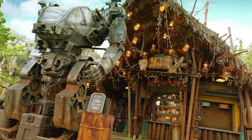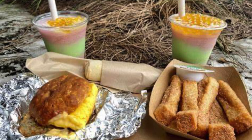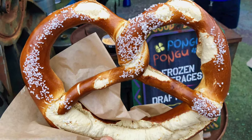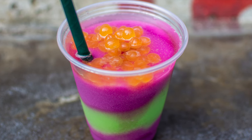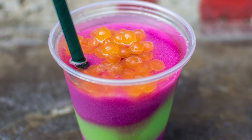The other location in Pandora is Pongu Pongu, a booth near the exit of Flights of Passage which serves grab-and-go breakfast snacks, pretzels and some amazing original drinks. Check out the Fruity Night Blossom, which is a mixture of apple and pear limeade filled with passion fruit boba balls.